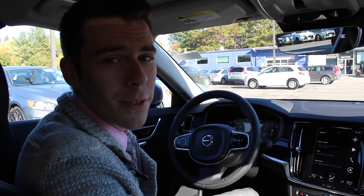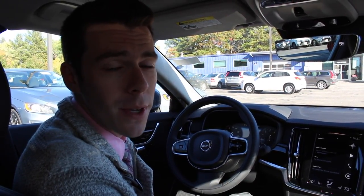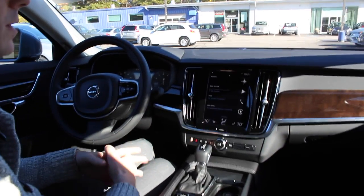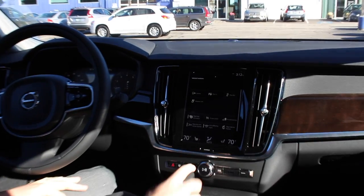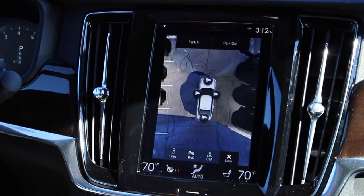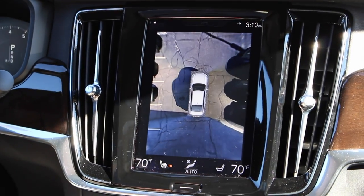We're now inside the all-new 2017 Volvo S90, and I want to bring your attention to my second favorite feature: the 360-degree camera. We'll head to the touchscreen here in the S90 — I'm going to swipe to this screen, and if you notice there's the camera icon. I'm going to push that and it will bring up a nice 360-degree or bird's-eye view of the S90.